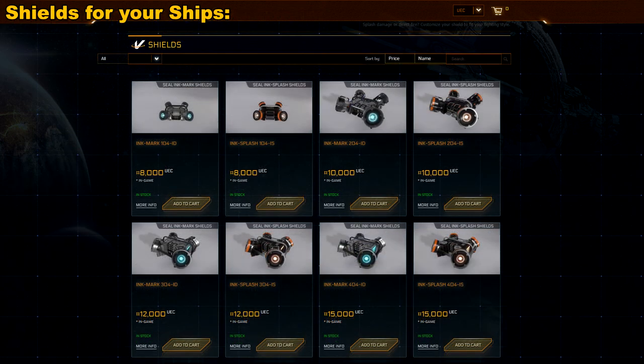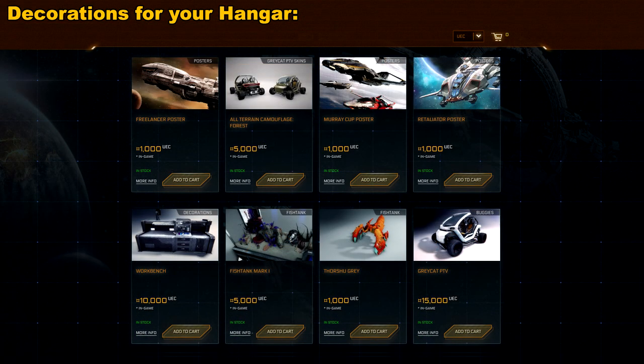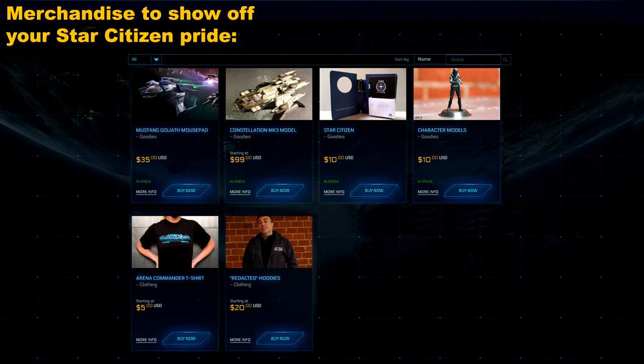You can also get different kinds of shields for ships. And if you want to add a special touch to your ship hangar, you can buy posters, an aquarium with alien fish, your own futuristic golf cart, and lots of other cool stuff. You can also buy cool merchandise to show off your Star Citizen pride — things like mouse pads, models, T-shirts, and that sort of stuff.